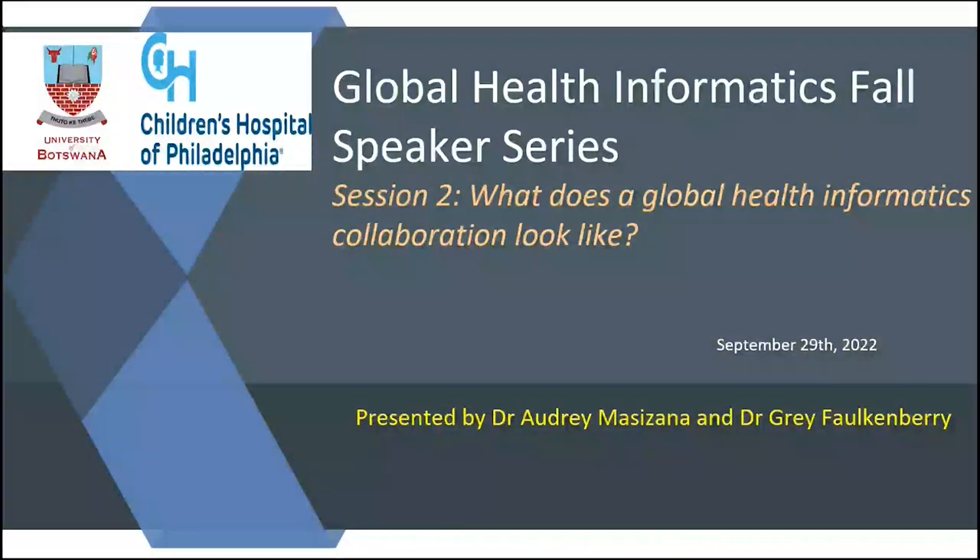Thank you very much for this invitation to the Global Health Informatics Speaker Series. I'm very honoured. My name is Audrey Masizana. I'm with Dr. Gray Foconberry, and I will explain a few things as we go along.